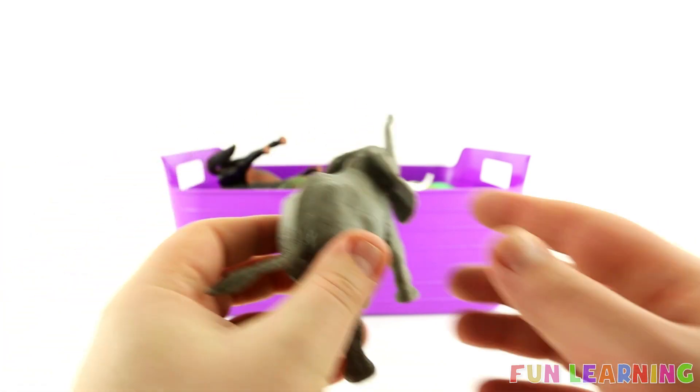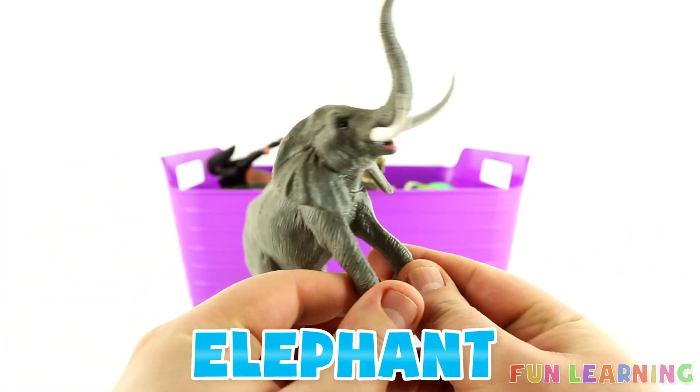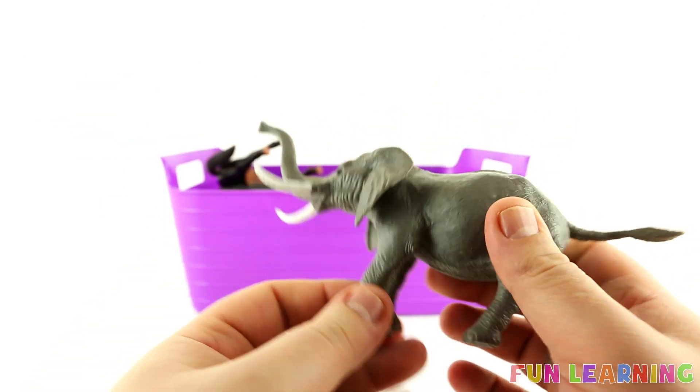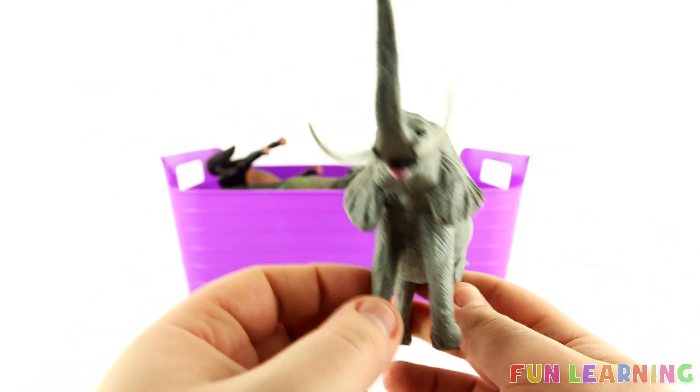E is for Elephant. Say it with me: Elephant. Elephants are grey with white tusks. An elephant. The letter E.